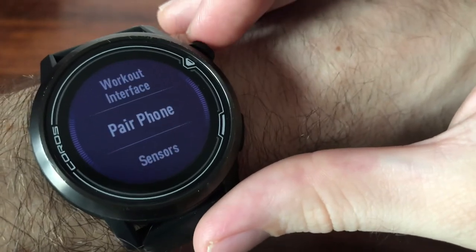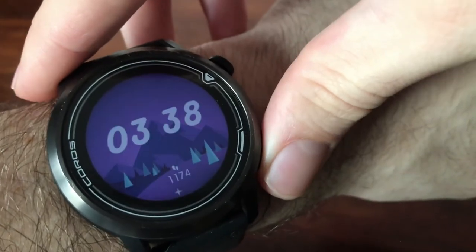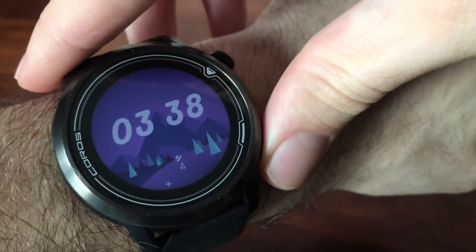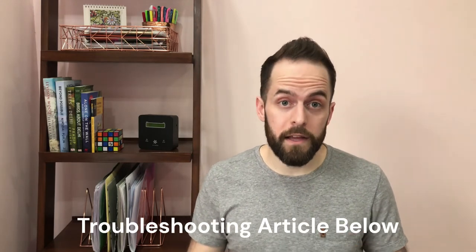Scroll down again to check pair phone and just ensure that your phone and your watch have indeed been paired. If for some reason you're still having issues receiving notifications, there is a troubleshooting article from Coros — I'll share that link in the description below.